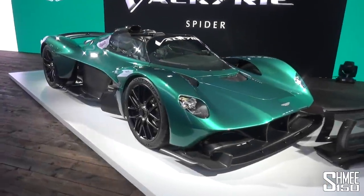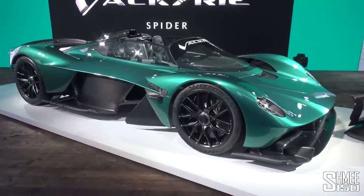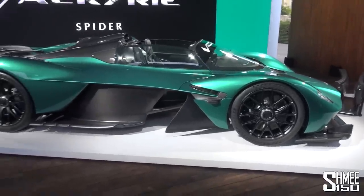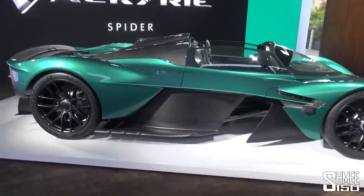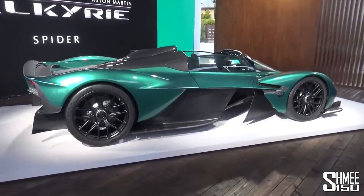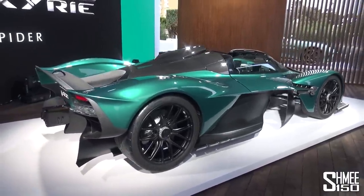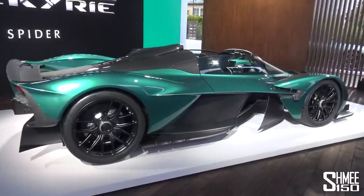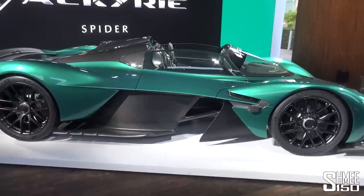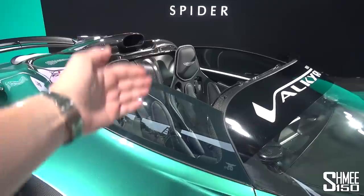Each time that I've seen the Aston Martin Valkyrie, it has taken my breath away. You realise quite how much is going on with it in terms of the aerodynamics that are mostly beneath the upper surfaces — you don't see them until you start looking at it in detail — but also quite how small it is while still offering 1,160 horsepower. I recently jumped on board a Valkyrie coupe for a run with Darren Turner to experience quite how emotional, how involving, and how potent the car is.